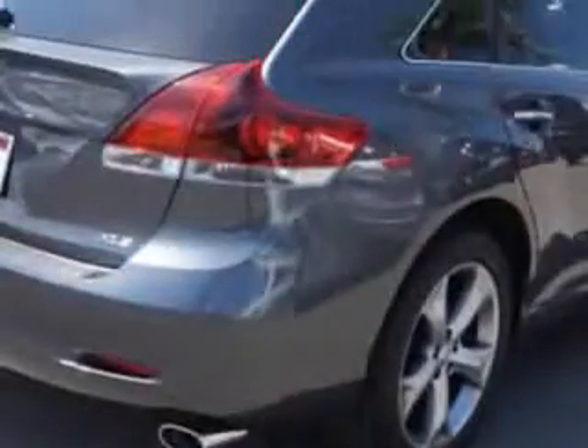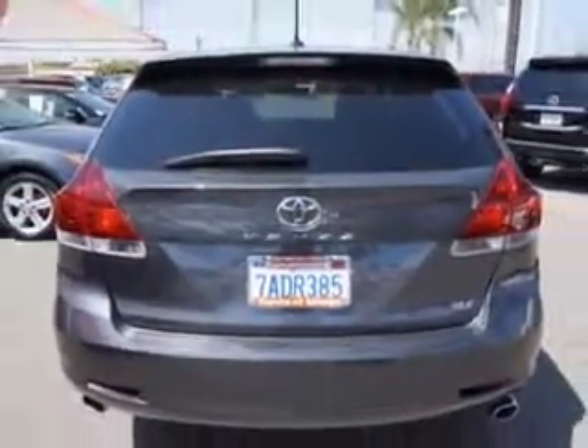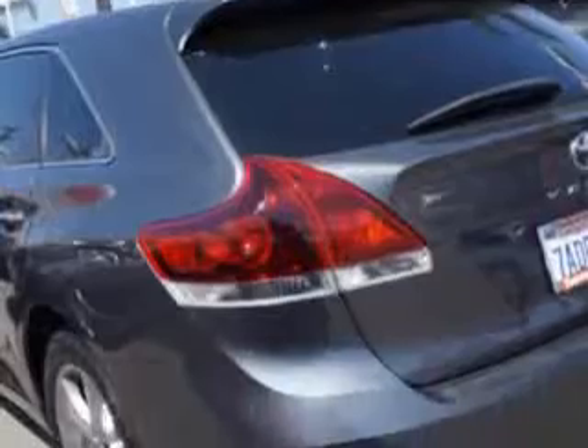Imagine driving this magnetic gray metallic 2013 Toyota Venza crossover, equipped with a six-cylinder engine and an automatic transmission. Enjoy an impressive 26 miles to the gallon on this great car.